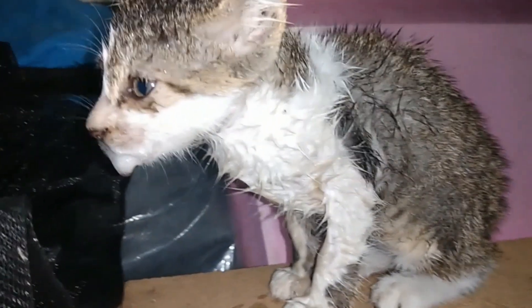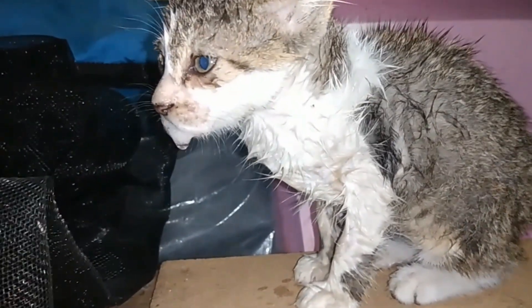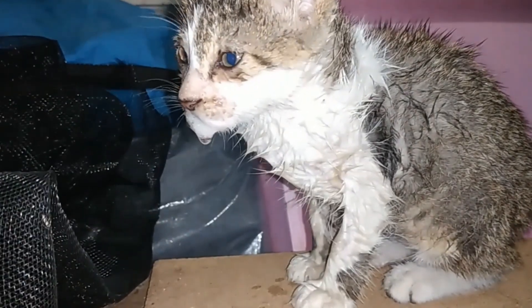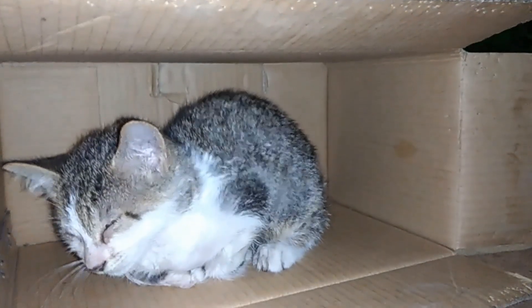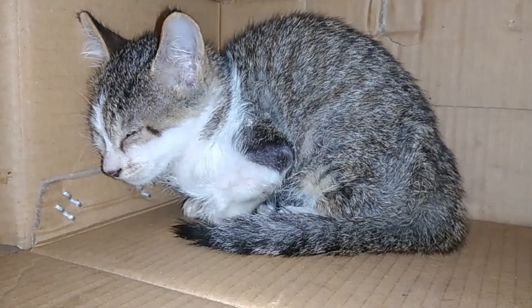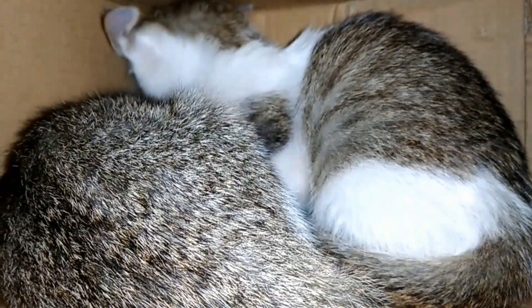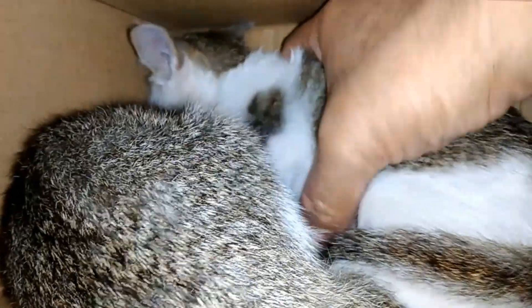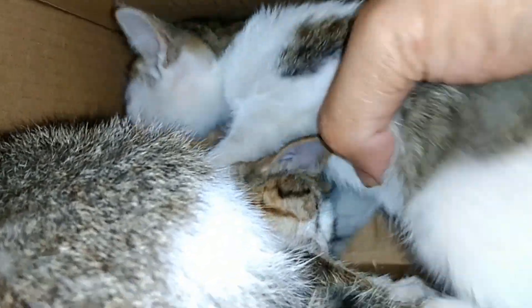The kitten was drooling again, so I thoroughly flushed its face and mouth with water for the second time. The kitten became very weak and appeared to have difficulty breathing. The mother cat was also worried, and its siblings wanted to help, but I did not allow them to lick the kitten in case they got poisoned as well.